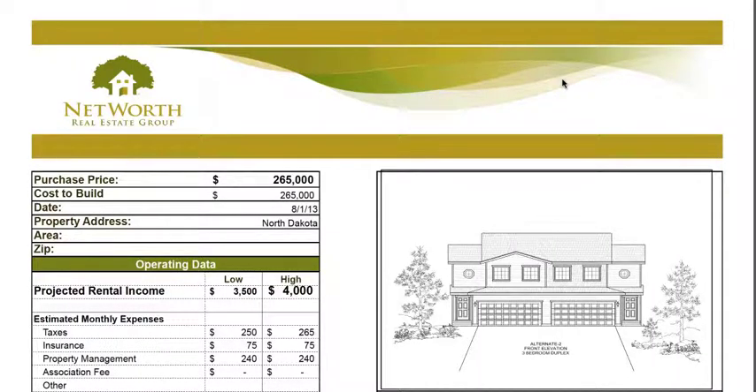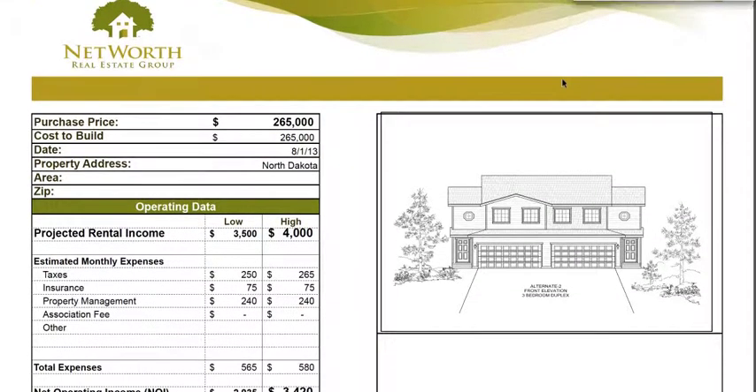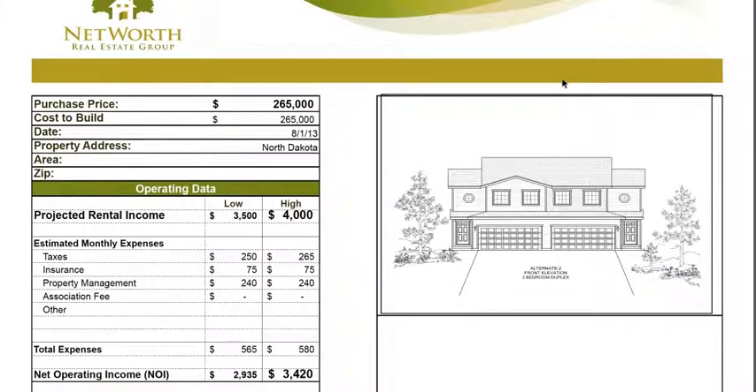Hello everyone, this is Si Wing Yi from the Yi Real Estate Network. I'd like to take this opportunity to go over two pro formas for you — in other words, a cash flow analysis of this particular property in Williston, North Dakota.